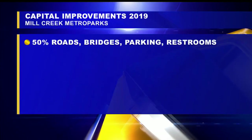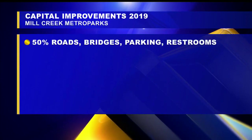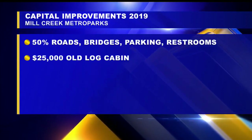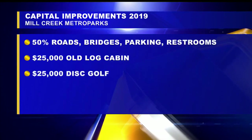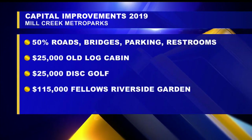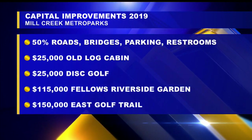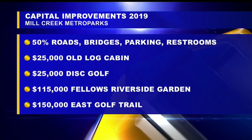50% of this year's capital improvements budget was spent on roads, bridges, parking lots, and restrooms. $25,000 went to fix the old log cabin, another $25,000 for a disc golf course. $15,000 was spent at Fellows Riverside Garden, and $150,000 in improvements along the popular East Golf Drive hike and bike trail.